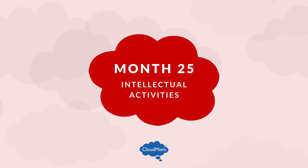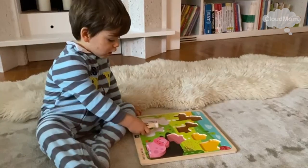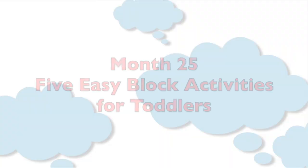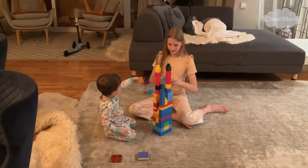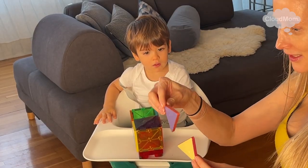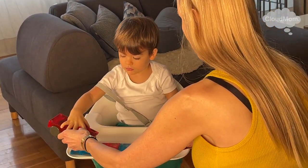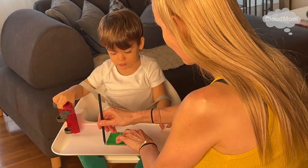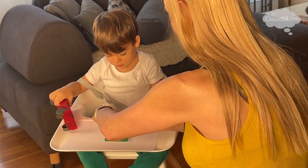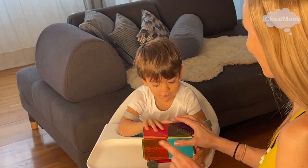Intellectual activities for a 25-month-old toddler: toddlers this age should be able to build blocks a few blocks high, begin sorting colors, and begin doing basic puzzles. Here are five easy block activities: stack blocks as high as possible, saying the colors and numbers out loud, then knock them down; build shapes like squares, triangles, and rectangles; do two-color patterns like red, blue, red, blue and ask your toddler what comes next; trace the block onto paper and have your toddler color in that shape; and make a tower, a plane, or a house with blocks, then have fun tearing them down.